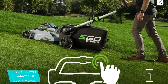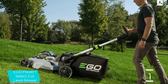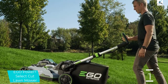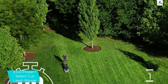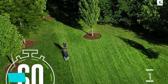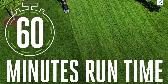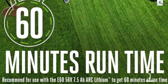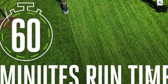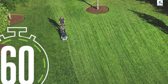Self-propelled mowers make mowing, especially over hills and rugged terrain, much easier because the mower moves for you at your pace, while you simply guide it around your yard. This option is no exception. While we tested this mower, we almost found it too powerful at first, especially because it was our first time using a self-propelled mower. But once we got the hang of it, we turned it off and on easily, and adjusted the speeds when needed by using the levers on the handle.